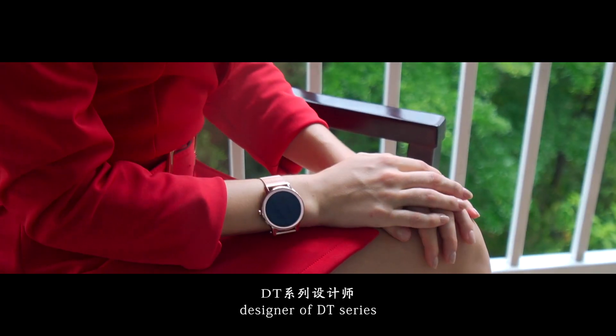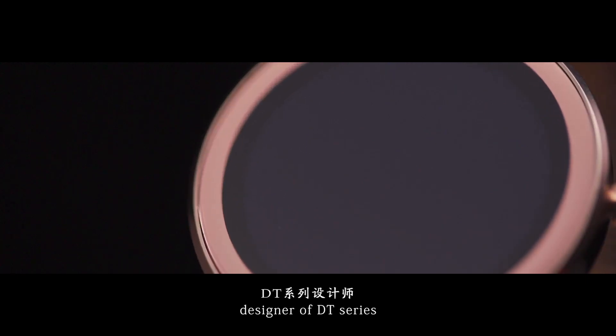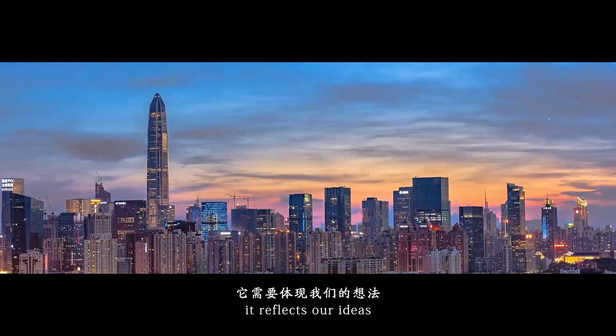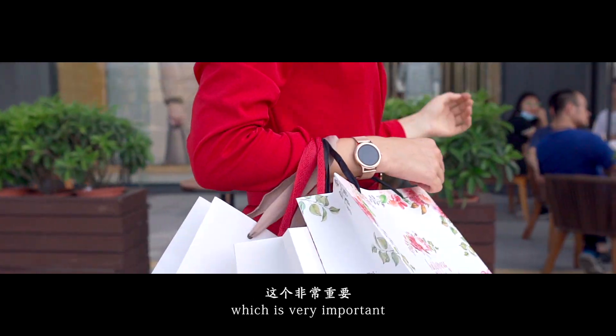Hello everyone, I'm Helen Singleton, designer of DT Series. The product we design represents the design itself. It reflects our ideas, which is very important.